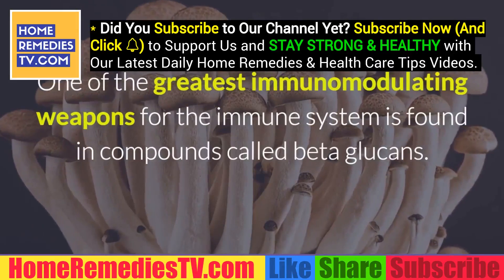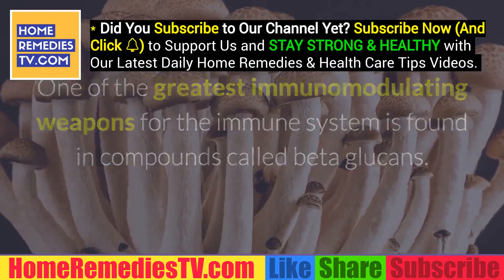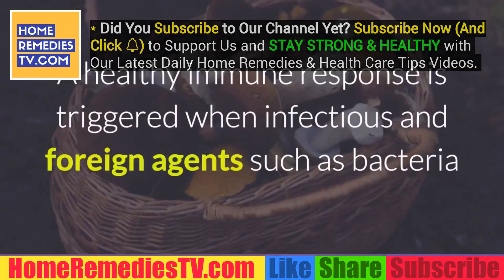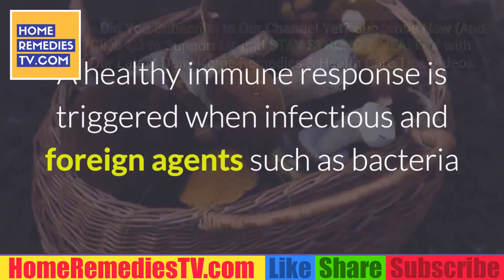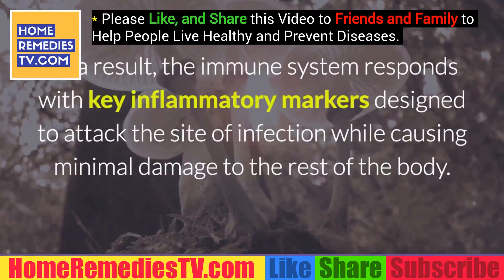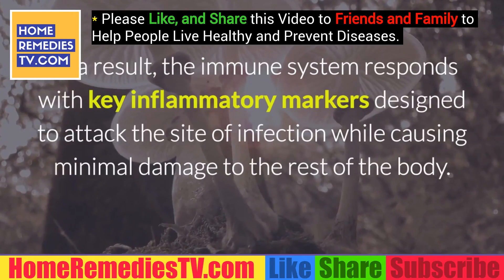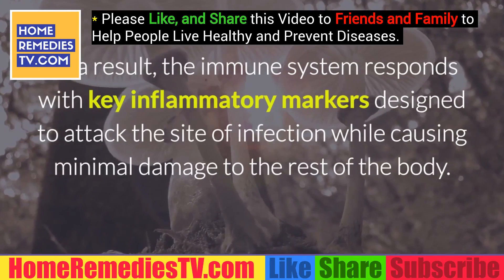One of the greatest immunomodulating weapons for the immune system is found in compounds called beta-glucans. A healthy immune response is triggered when infectious and foreign agents such as bacteria and viruses invade the human body. As a result, the immune system responds with key inflammatory markers designed to attack the site of infection while causing minimal damage to the rest of the body.